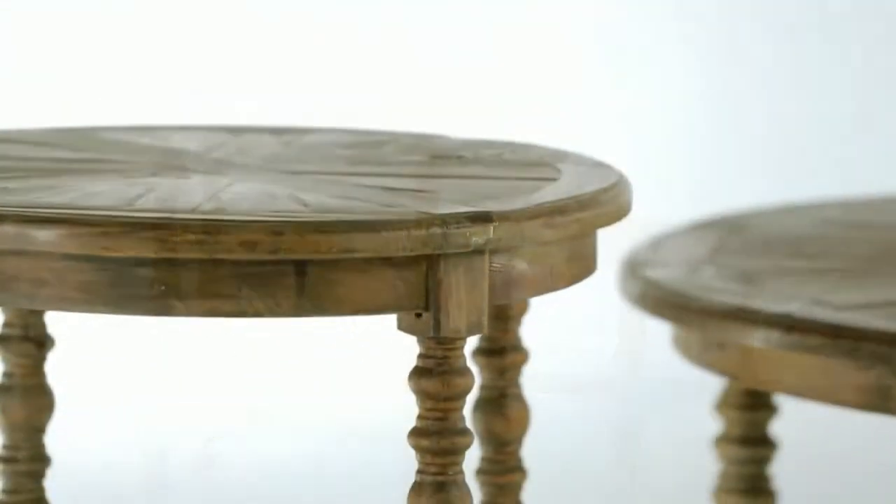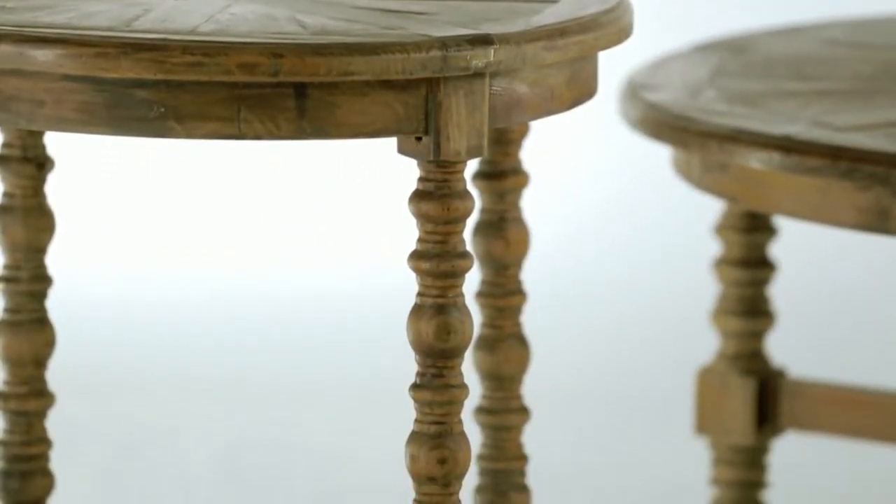So many qualities make these tables special — the history, the natural beauty, the beautiful handwork turnings and sunburst design on the top. Every one is unique. It's like having your very own antique table set.